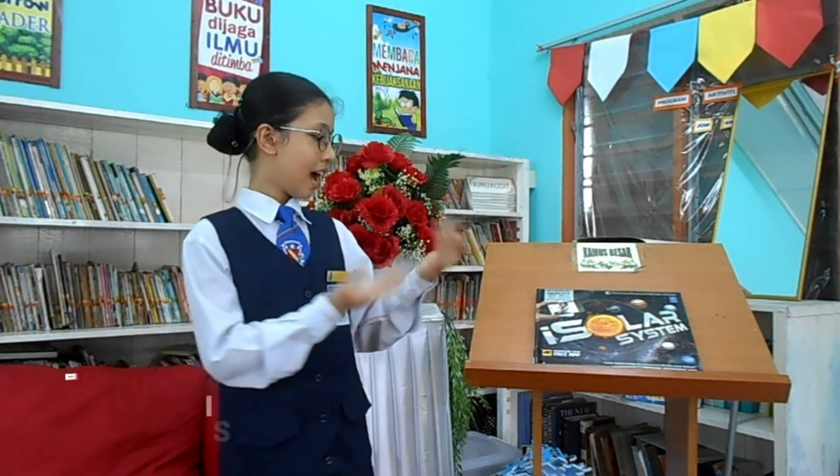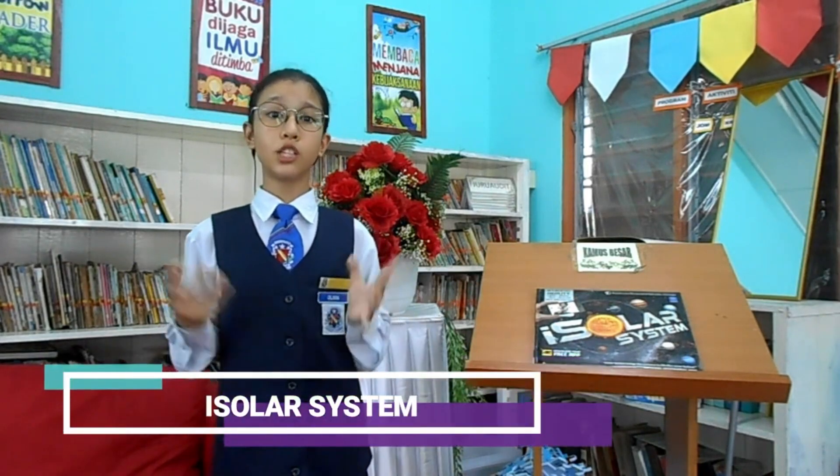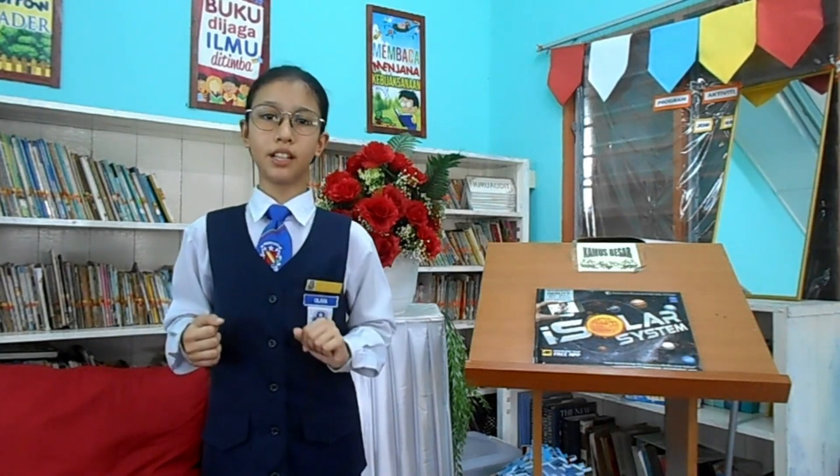The book is entitled I, Solar System. This non-fiction book is written by Elizabeth McCarthy with Martin Schubert and Shasa Nemeneh. This book was published in 2013 by Cullen Book Limited.